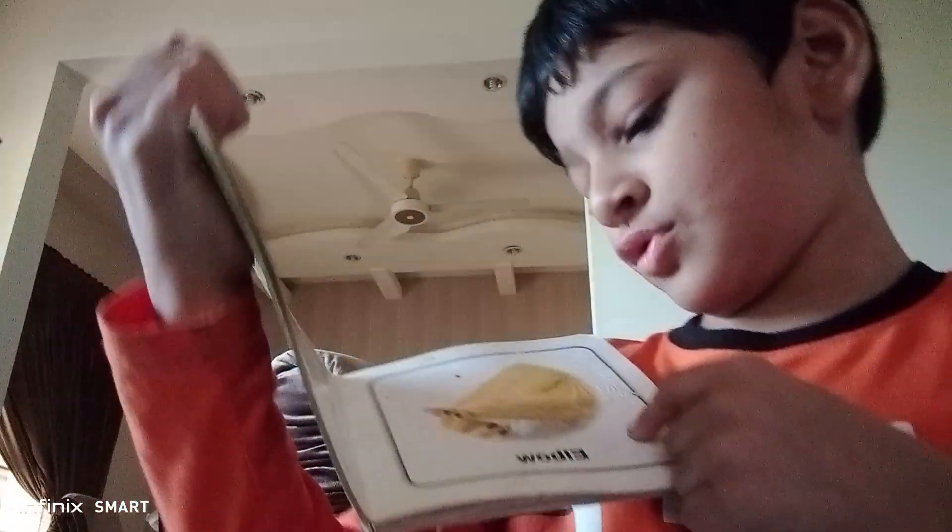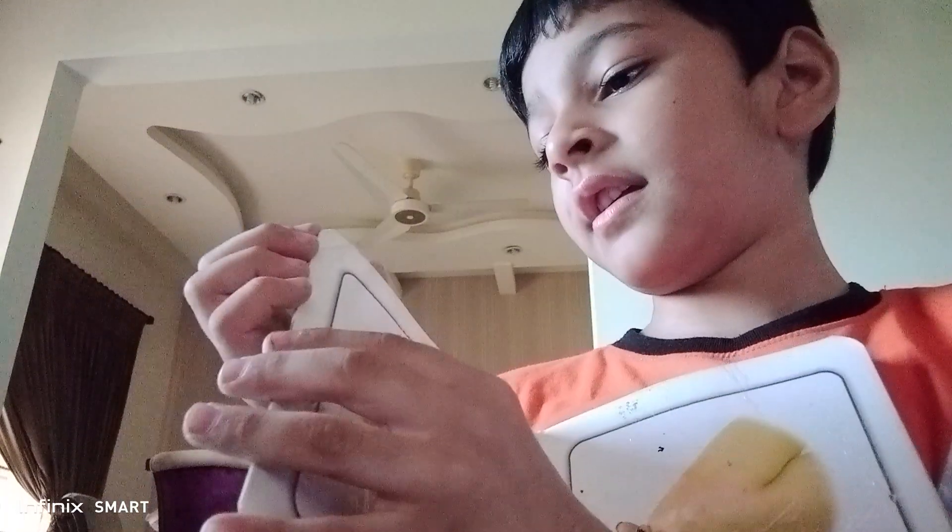This is elbow, this is finger. This is arm, this is feet.